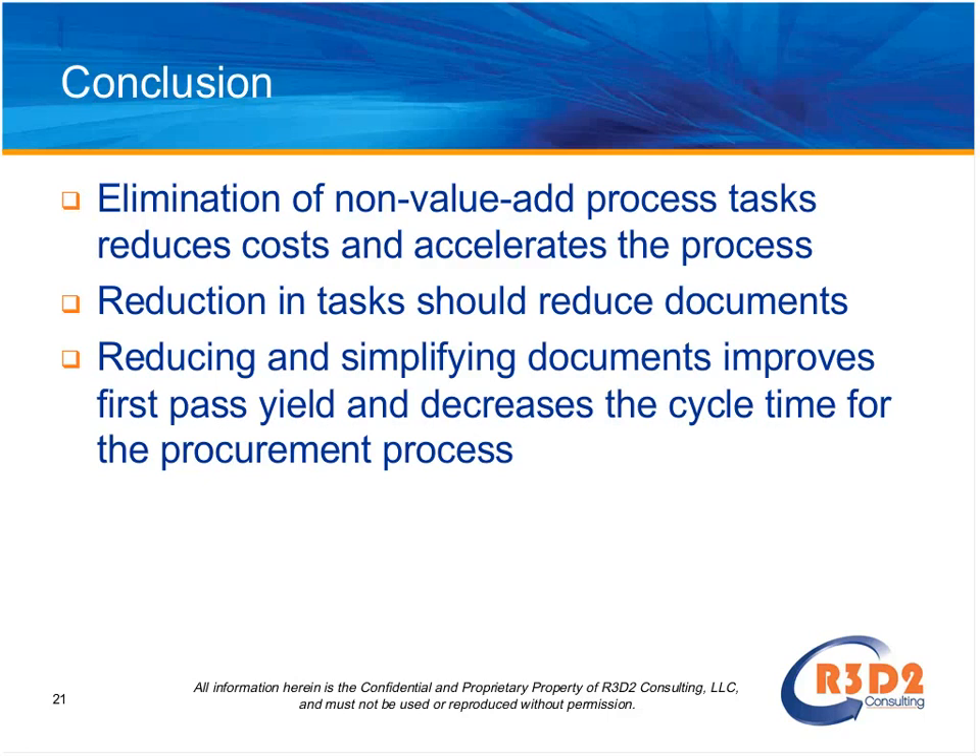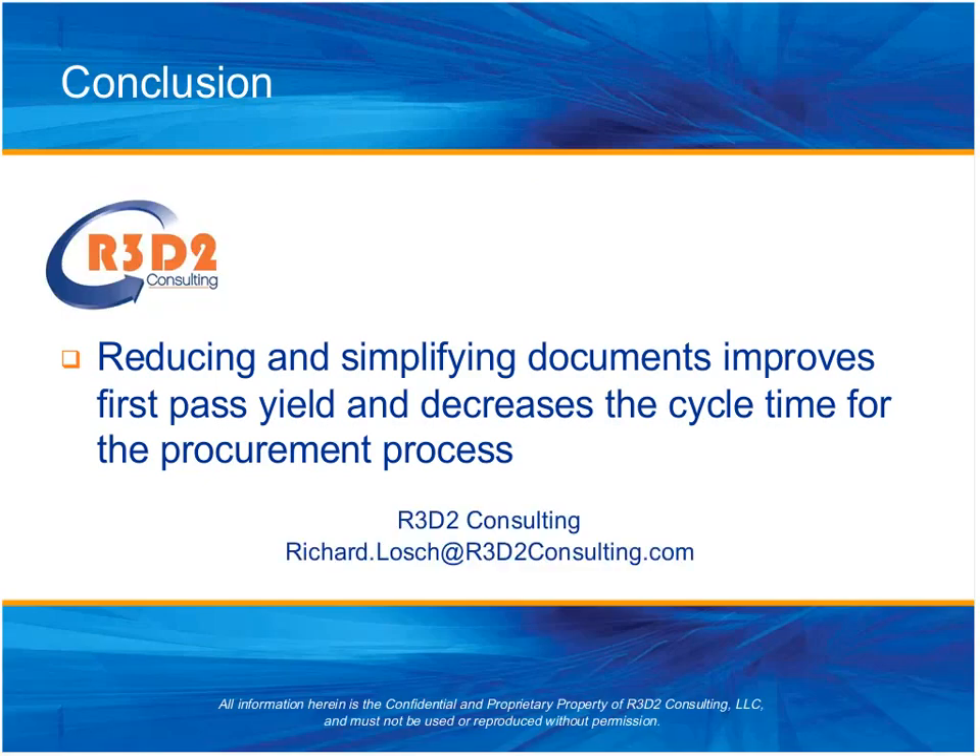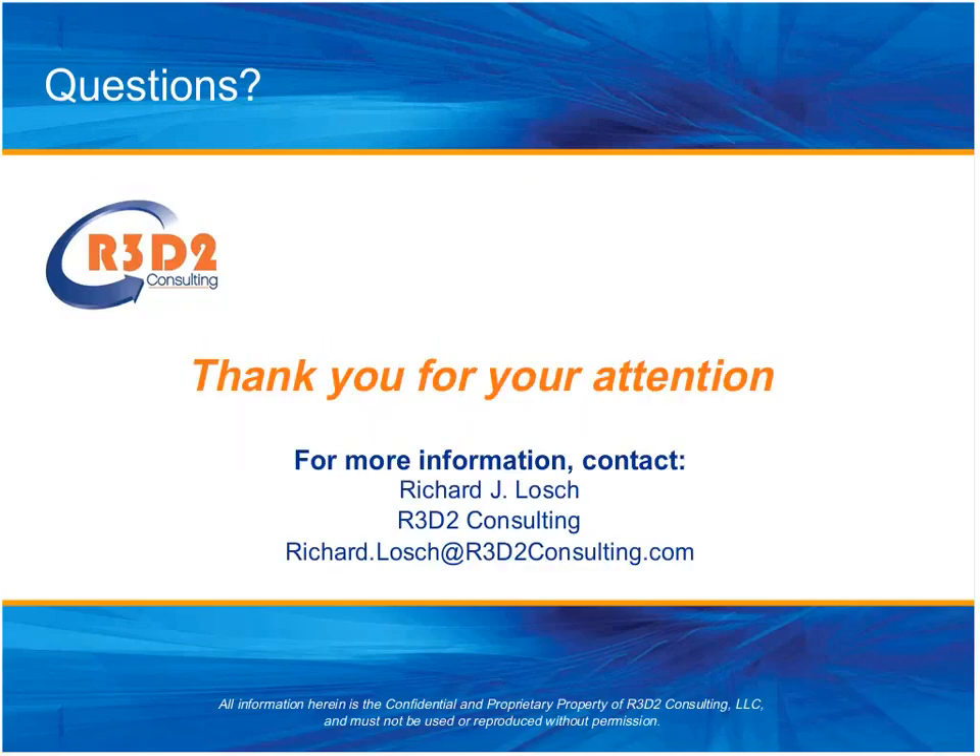At this point, I think we're ready to turn it over to questions. We've gone through a lot of information quite quickly. I will be available — you can email me or contact me through MS Dynamics World to answer specific questions as you reflect on the material. If you're interested in getting a copy of these slides or having a further discussion, my contact information is listed here.